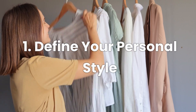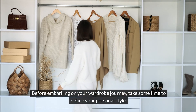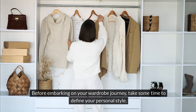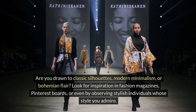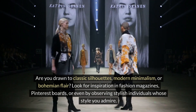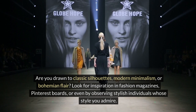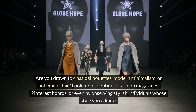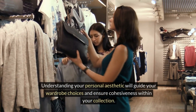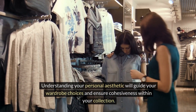Number one: define your personal style. Before embarking on your wardrobe journey, take some time to define your personal style. Consider your lifestyle, preferences, and the image you want to project. Are you drawn to classic silhouettes, modern minimalism, or bohemian flair? Look for inspiration in fashion magazines, Pinterest boards, or even by observing stylish individuals whose style you admire. Understanding your personal aesthetic will guide your wardrobe choices and ensure cohesiveness within your collection.